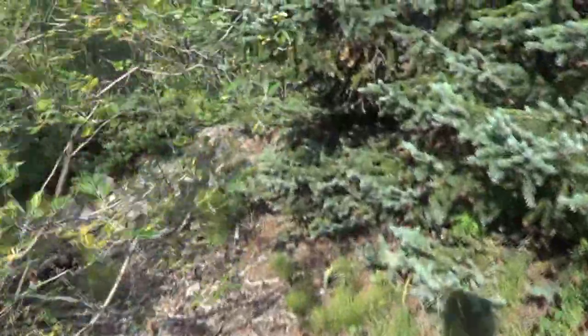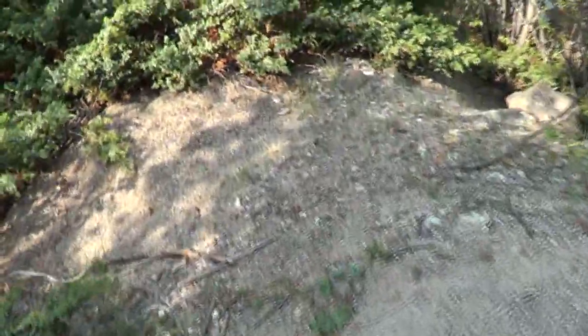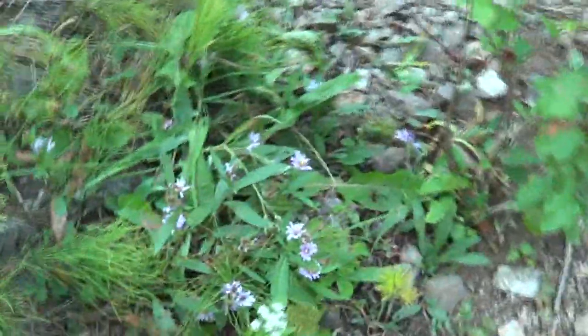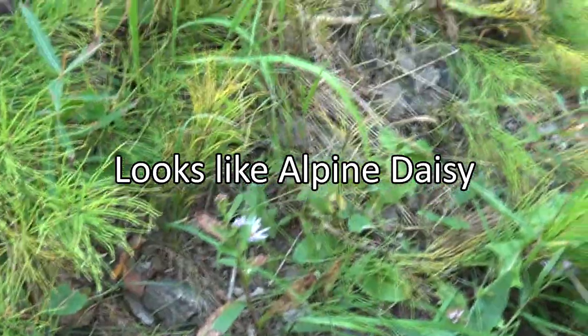We're about 10,000 feet above sea level, a little bit higher, so the plants and stuff here are a little bit different. Notice there's a lot of moss, a lot of smaller pines. We got some juniper berries here. There's some mountain flowers — not sure what kind — there's a ton of different ones here, and there's a ton of moss.